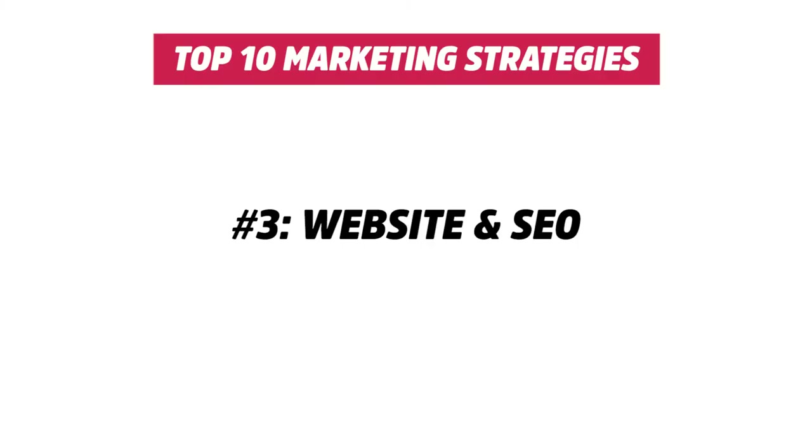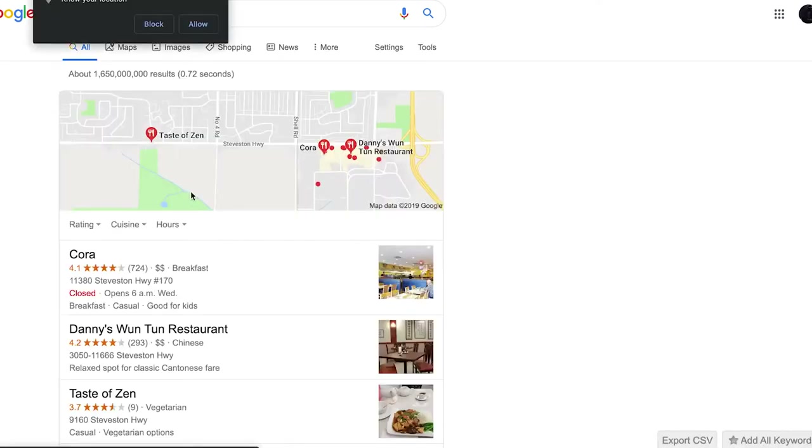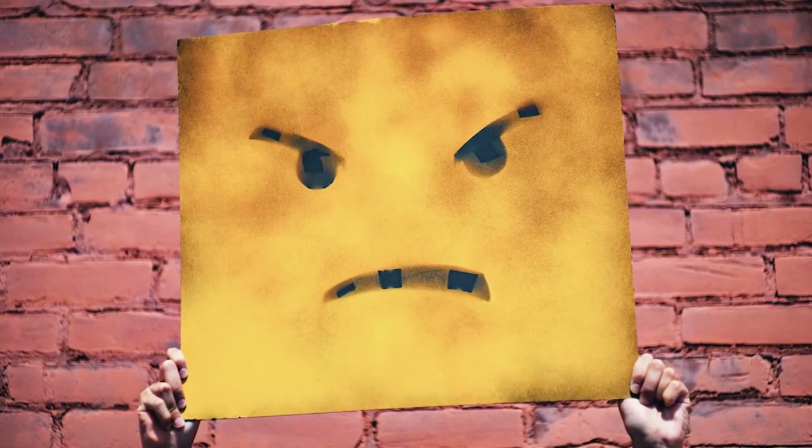The third marketing strategy is your website and SEO. Your website needs to always be up to date. When you think it's fine to have an outdated website that isn't professionally made, I strongly suggest you think otherwise. When people do research on where to eat, they go on the review site, social media, and your website. And when they come to your website and see pictures are out of date, can't find your location, or the menu is completely outdated — they're not going to have a pleasant experience and they'll check out something else.